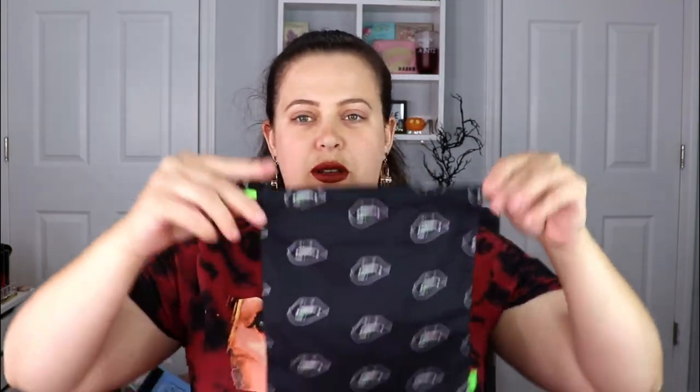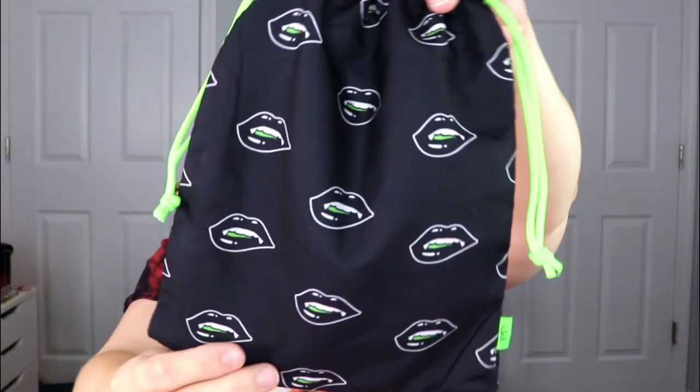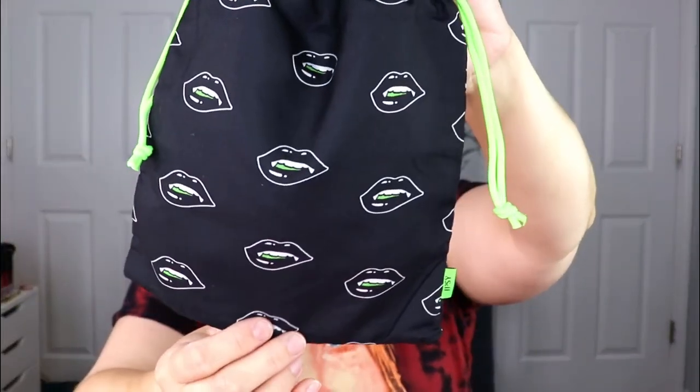Last but not least, I wanted to show you the bag for the Glam Bag Plus. Once again it has the vampire teeth, the black and the green — I think this is absolutely adorable. These are so perfect for October.